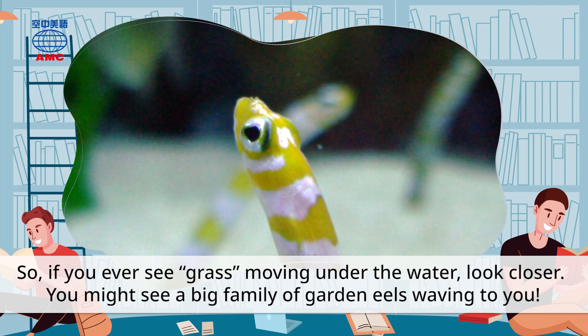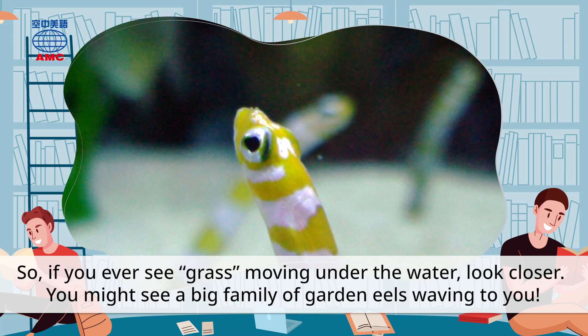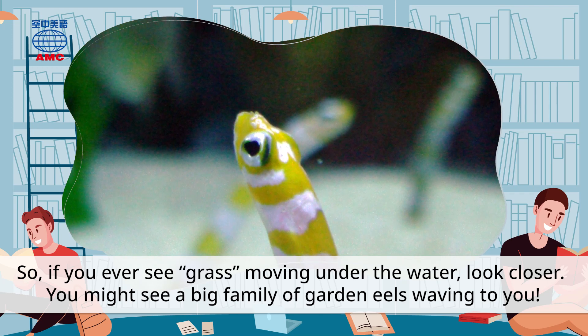So, if you ever see grass moving under the water, look closer. You might see a big family of garden eels waving to you.